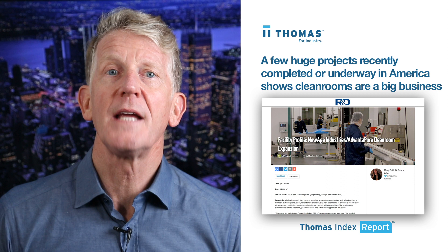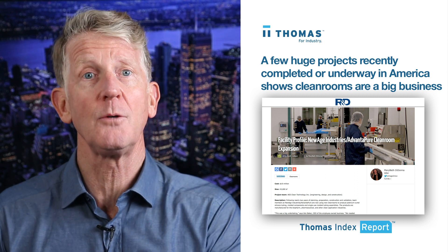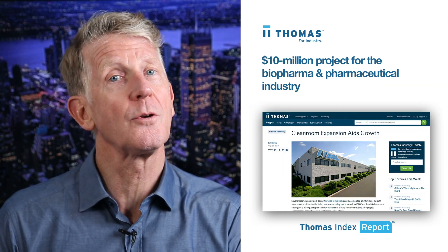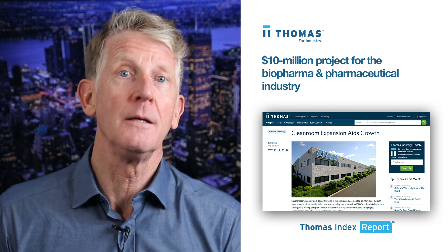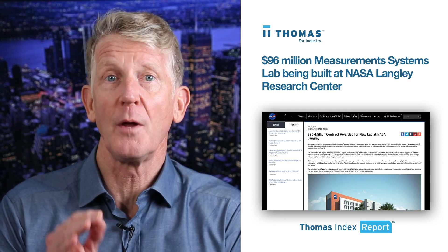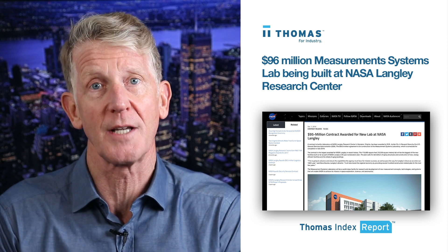A quick rundown of a few huge projects recently completed or underway here in America shows that clean rooms are a big business. A manufacturer for the biopharma and pharmaceutical industries recently completed a $10 million clean rooms project in Southampton, Pennsylvania. In Hampton, Virginia, a $96 million measurements systems lab with a state-of-the-art clean room is being built at NASA Langley Research Center.